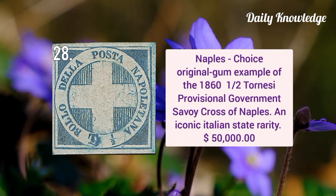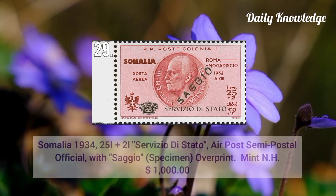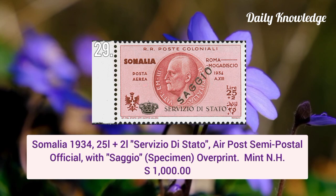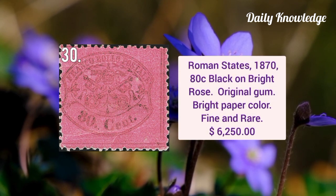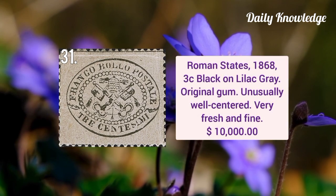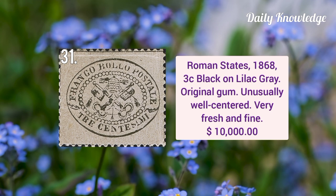Naples — a choice original gum example of the 1860 half tornese provisional, gummy cross of Naples. It is an iconic Italian stamp. This is Somalia 1934 25L plus 2L semi-postal official with specimen overprint. Roman States 1870 80 cent black on bright rose with original gum and bright paper, it is fine and rare. Next is Roman States 1868 3 cent black on light gray with original gum, unusually well centered, fresh and fine.